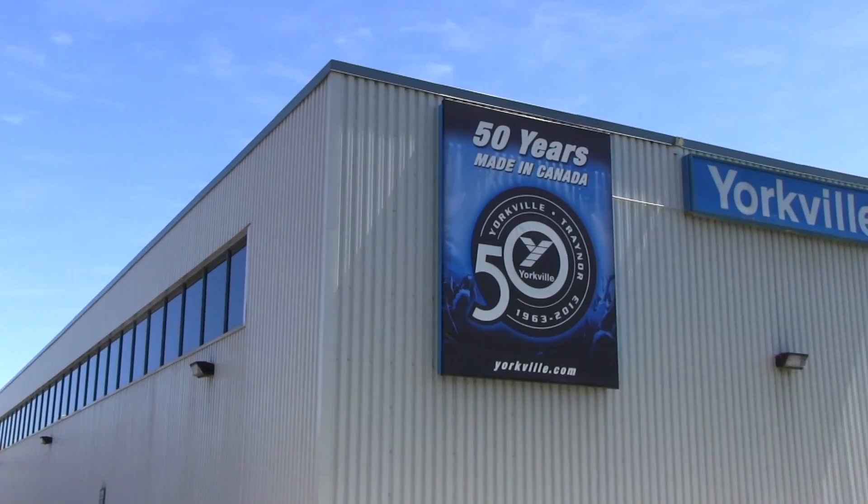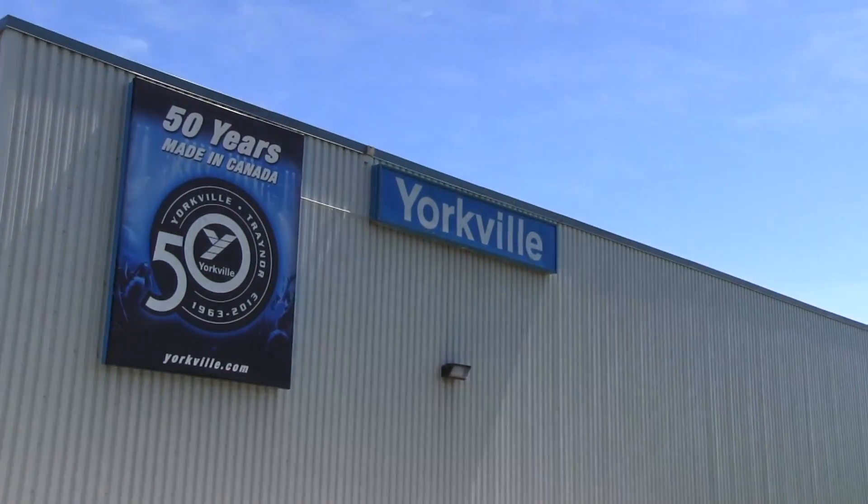Thank you for taking the time to join us on our factory tour. For more information, please go to our website at www.yorkville.com and be sure to like us on Facebook and follow us on Twitter.